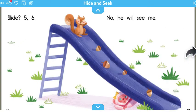Slide. Five, six. Oh no, he will see me. Where would you hide in this picture?